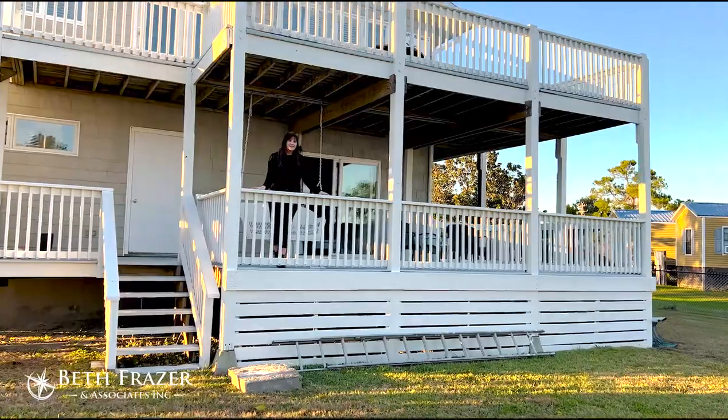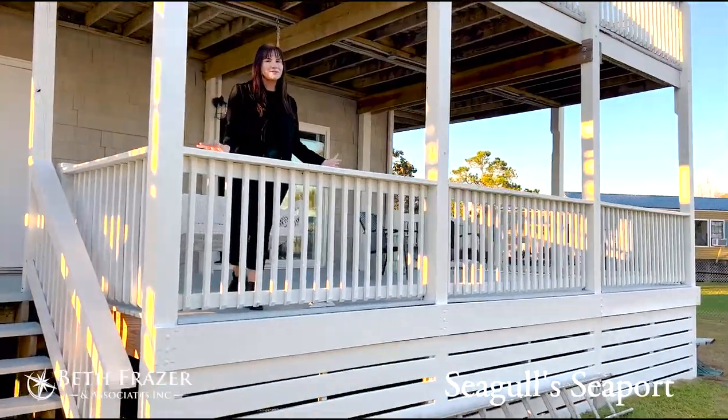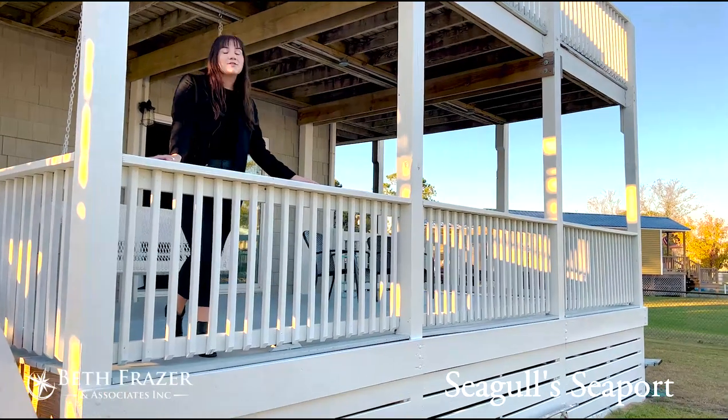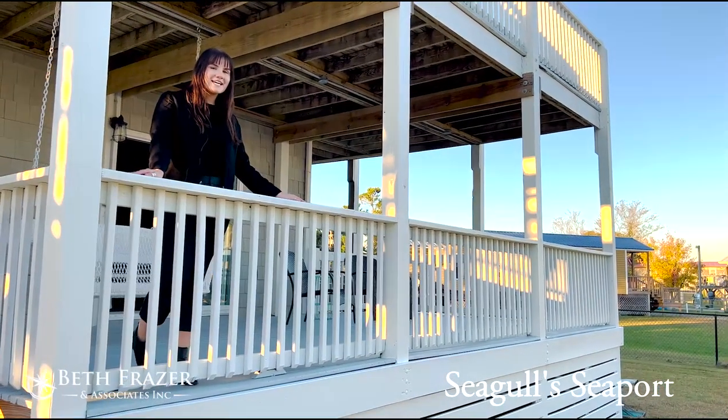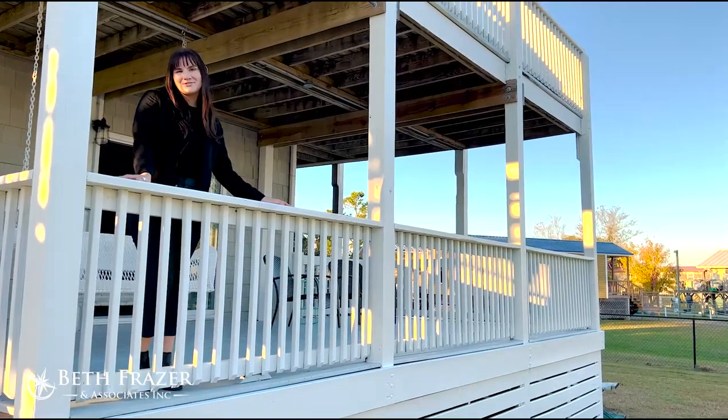Hi y'all, I'm Emily with Beth Fraser & Associates, and welcome to our newest addition to our rental properties, Seagull Seaport. This pet-friendly three-bedroom, two-and-a-half bath property is located right over the Oriental Bridge in the perfect spot for your next getaway. Come on in and I'll show you the house.